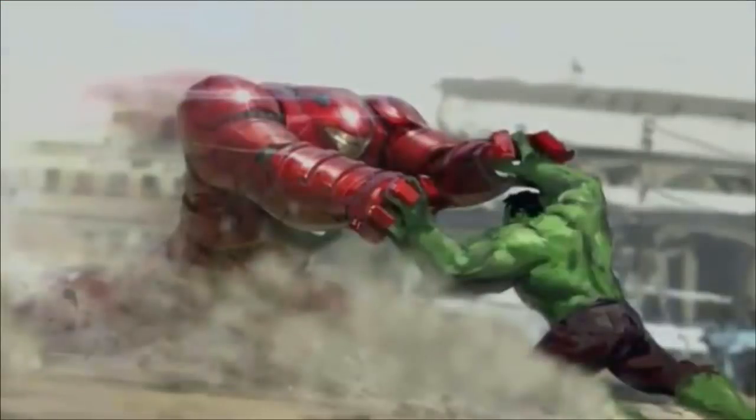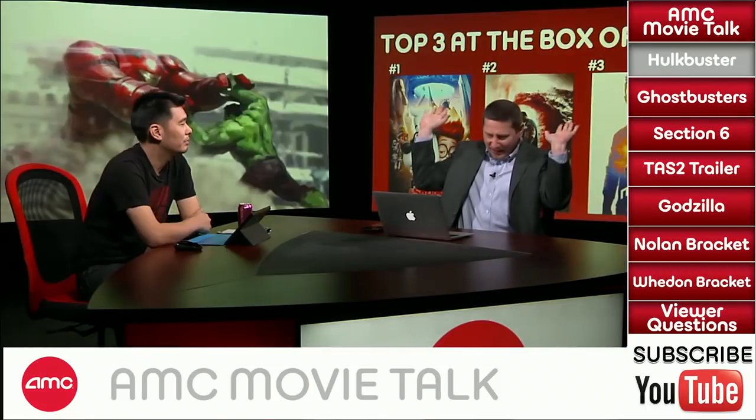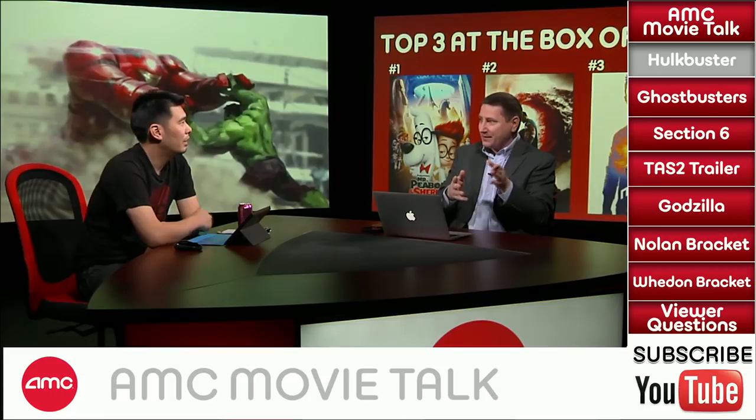As everyone anxiously awaits the upcoming Avengers sequel, Avengers Age of Ultron, Marvel released a new piece of concept art that has everyone buzzing. This image shows the Hulk fighting the Iron Man Hulkbuster armor. In the last Iron Man — Iron Man 3 — there was one armor people thought was the Hulkbuster. They called it Igor. But this is clearly a much bigger version.